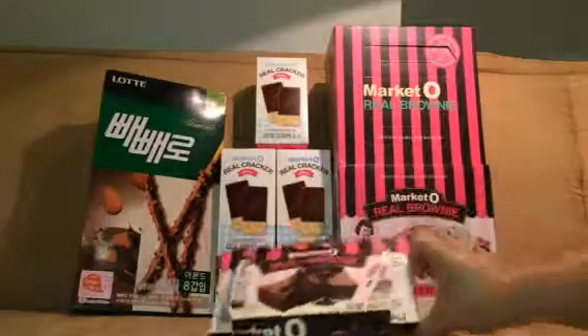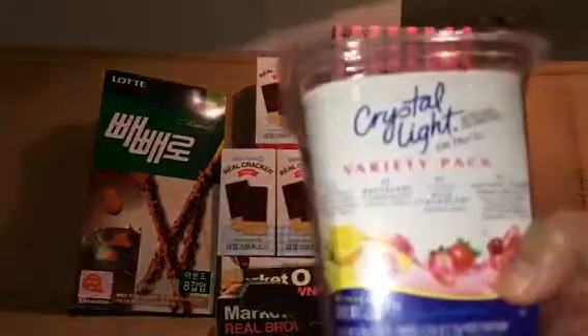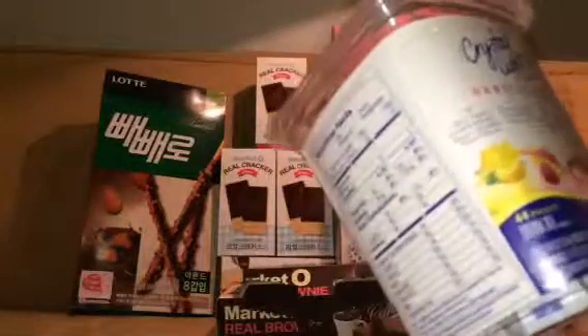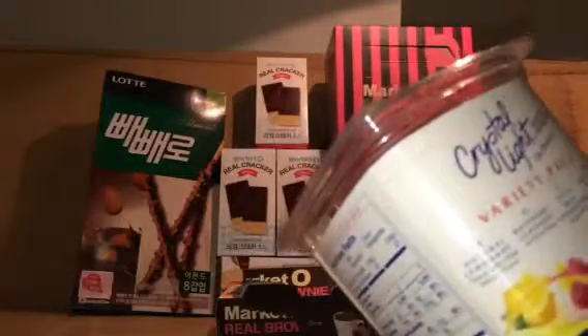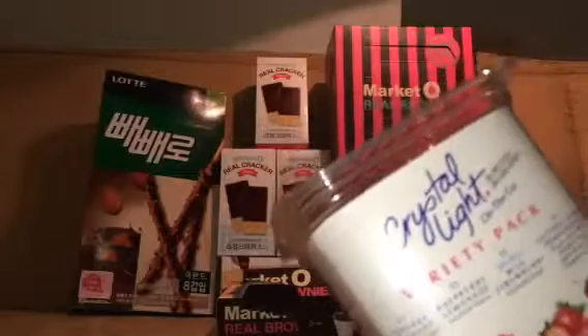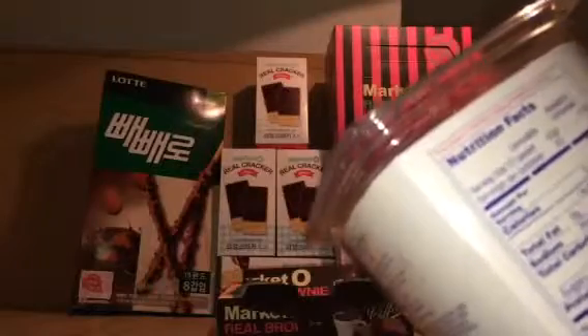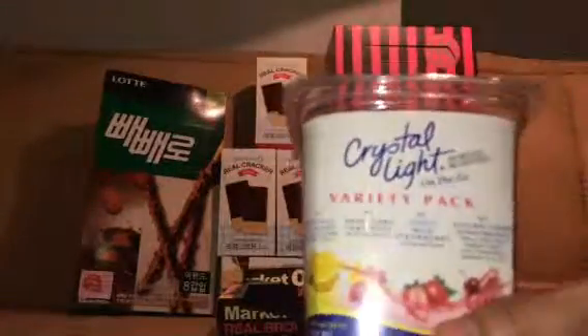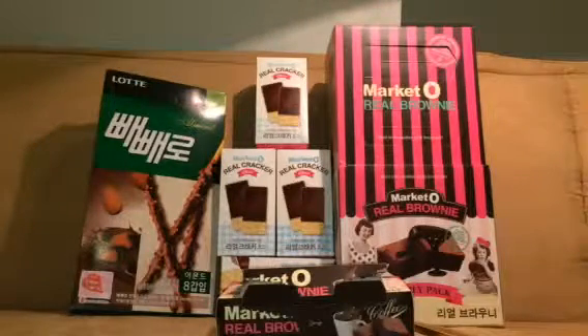I decided to add one more thing — this is a Crystal Light On The Go variety pack. I know you use this whenever you mix cocktails. It comes with a lot of variety inside: lemon, raspberry lemonade, wild strawberry, and natural cherry pomegranate. I guess this is US-made. I checked the expiration date and it says best used before November 2014, so I have to start using this so it doesn't expire. There you have it — the Lotte Market O snacks from Korea. I hope you like this video, bye, have a nice day!